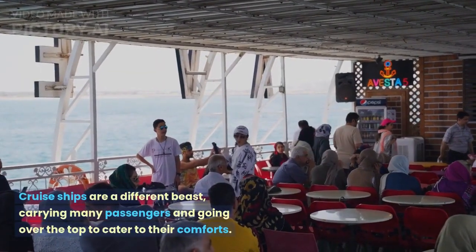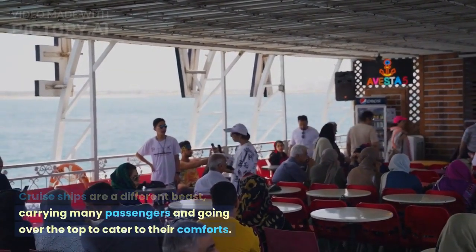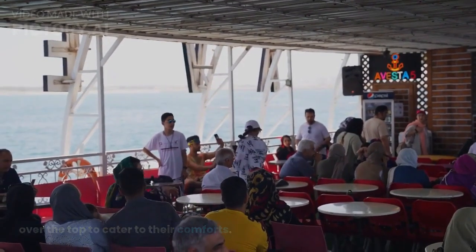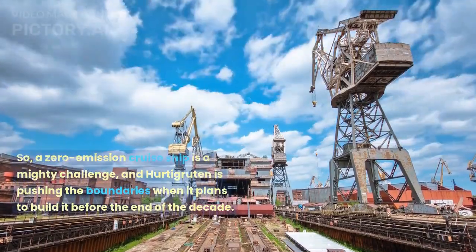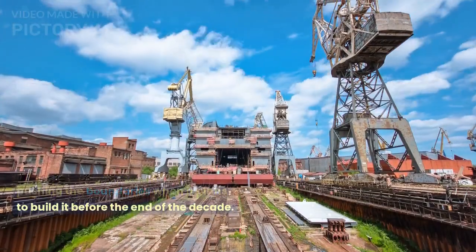Cruise ships are a different beast, carrying many passengers and going over the top to cater to their comforts. So, a zero-emission cruise ship is a mighty challenge, and Hurtigruten is pushing the boundaries when it plans to build it before the end of the decade.